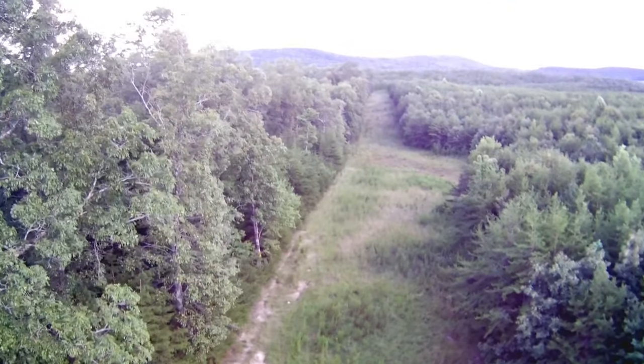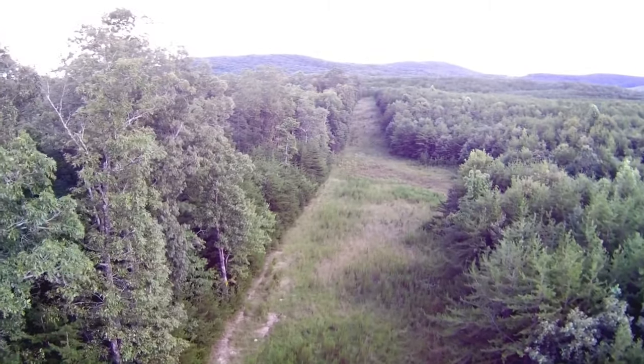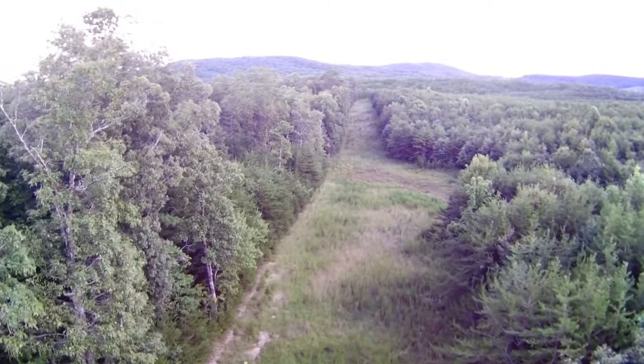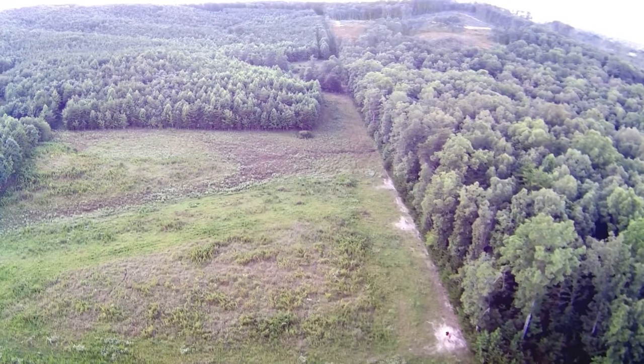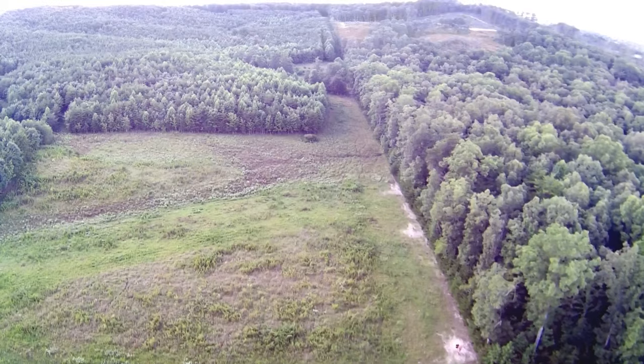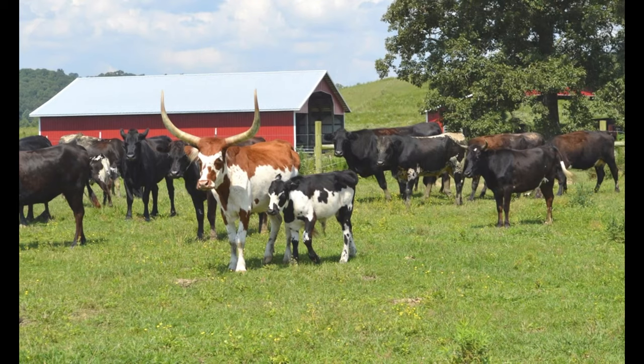There are 200 acres of pasture land along with 150 acres of marketable timber. This property is perfect for all types of livestock. There are currently horses, cattle, and burros living on the property.